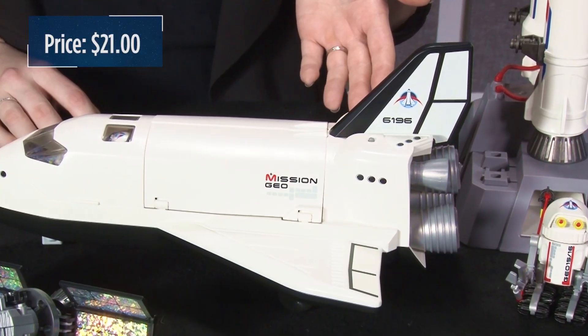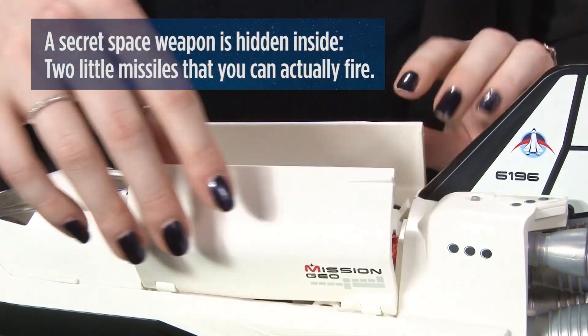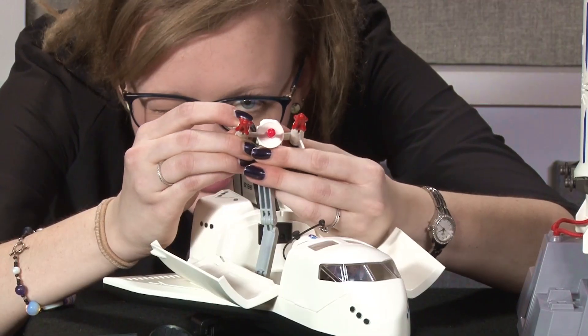And speaking of space missions, the Mission Geo Space Shuttle looks a lot like NASA's Space Shuttle, but a secret space weapon is hidden inside: two little missiles that you can actually fire, and the firing range is pretty impressive.